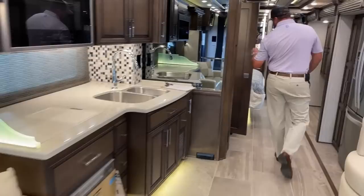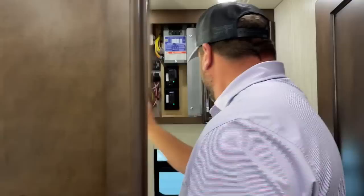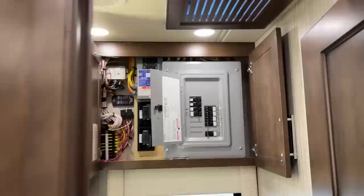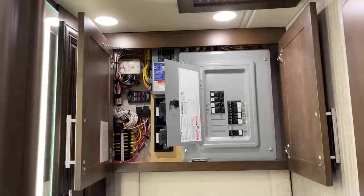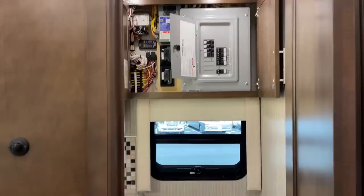Come on back — we've got your half bath. I always like to show this: your house breakers and fuses, all the electrical wiring, everything is in this half bath. On bath-and-a-half floor plans it's out of reach from children, and you're not having to crawl under the bed or run slides out to get to anything. It's very easy to access.